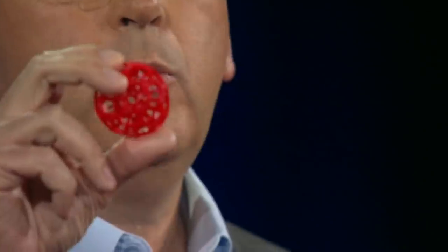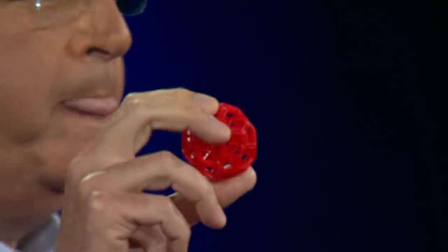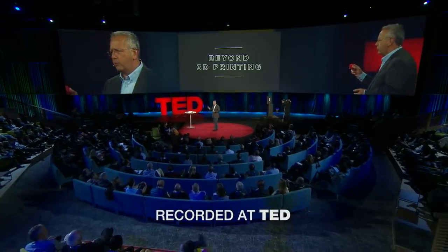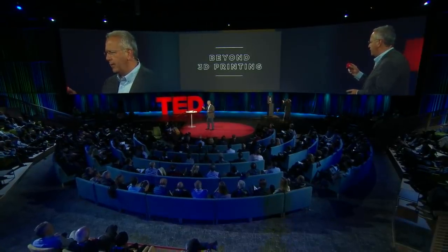You see this object here. It looks fairly simple, but it's quite complex at the same time. It's a set of concentric geodesic structures with linkages between each one. In its context, it is not manufacturable by traditional manufacturing techniques.